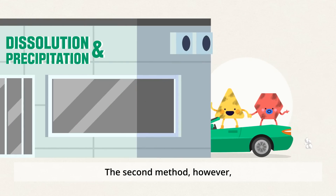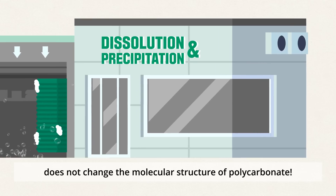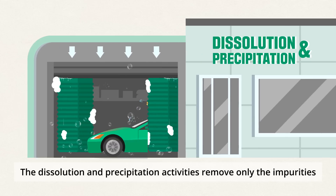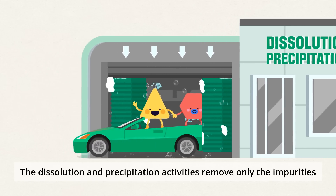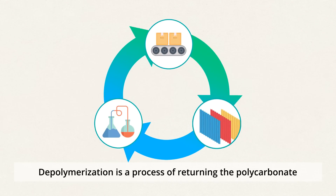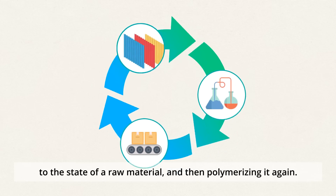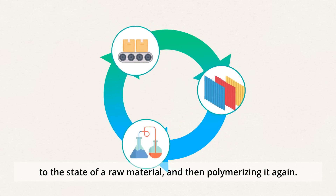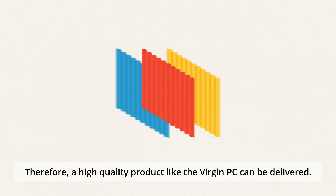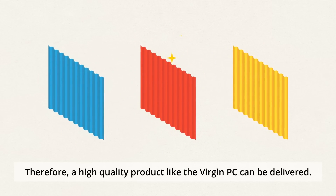The second method does not change the molecular structure of polycarbonate. The dissolution and precipitation activities remove only the impurities from the material, making it suitable for reuse. Depolymerization is a process of returning the polycarbonate to the state of a raw material and then polymerizing it again. Therefore, a high quality product, like the Virgin PC, can be delivered.